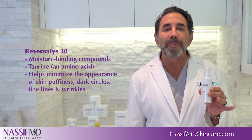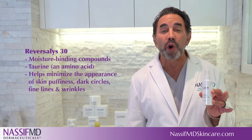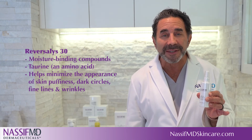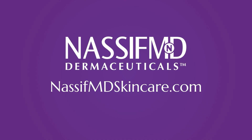Reversalist 30, a blend of marine botanicals, moisture binding compounds, and taurine — an amino acid which helps minimize the appearance of skin puffiness, dark circles, and fine lines and wrinkles. Please visit nasafmdskincare.com to learn more.